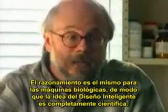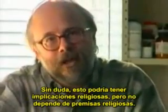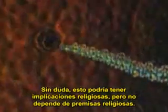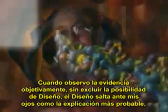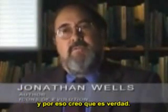The idea of intelligent design is a completely scientific one. Certainly it might have religious implications, but it does not depend on religious premises. When I look at the evidence objectively, without ruling out the possibility of design, design just leaps up as the most likely explanation. And that's why I believe that it's true.